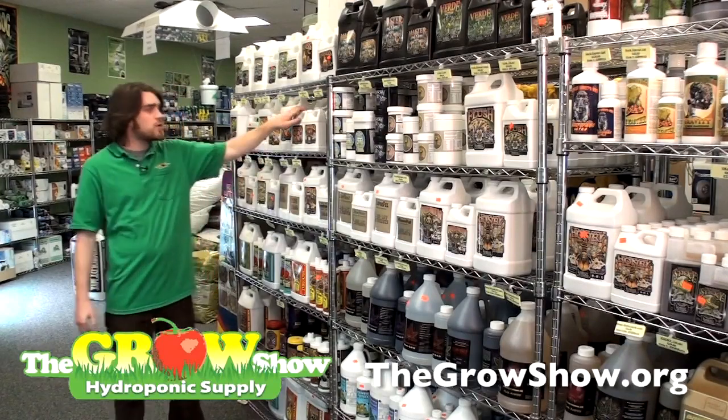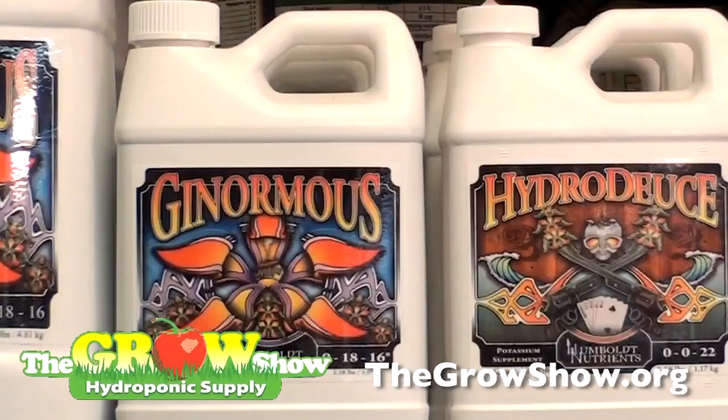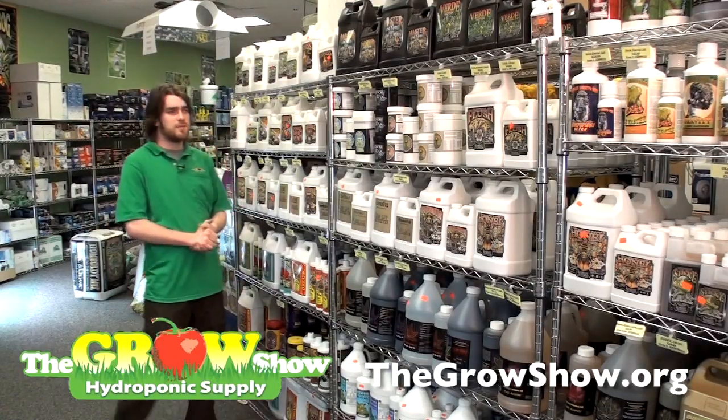After which, you would add Ginormous. Ginormous is a bloom enhancer containing high levels of potassium and phosphorus to help your flowers get big, strong, and where they need to be.